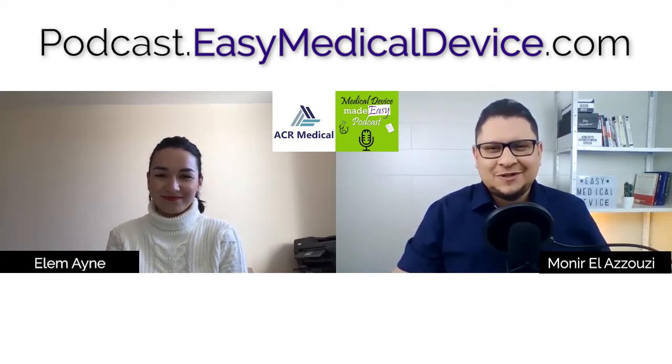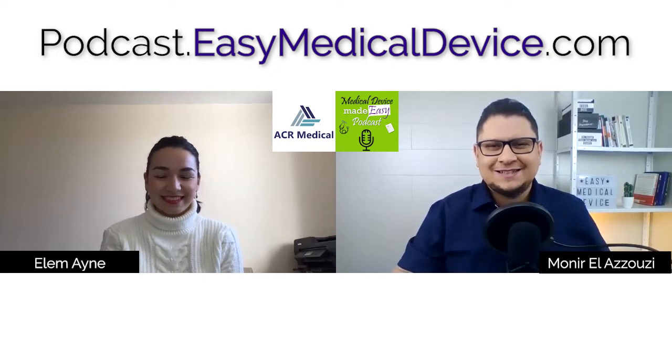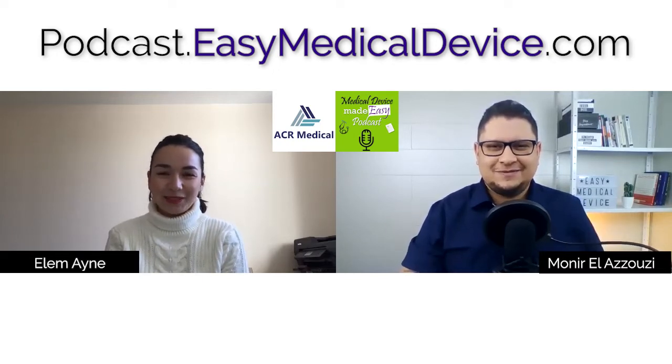L.M., welcome to the Medical Device Made Easy podcast. Thank you, Munir, for inviting me to your podcast. I'm a follower of it and it's really easy to understand and really useful. I'm really proud of what you are doing.